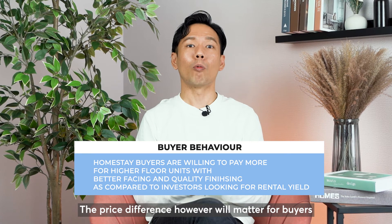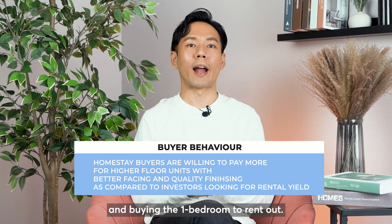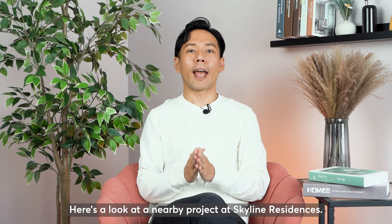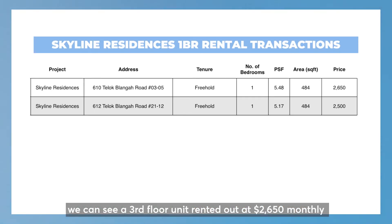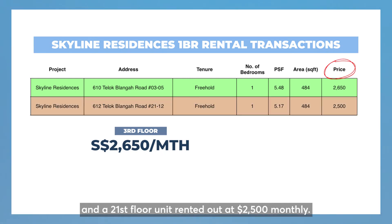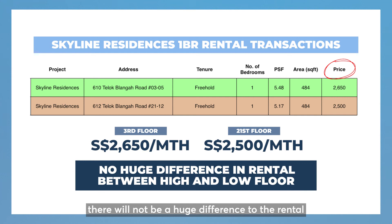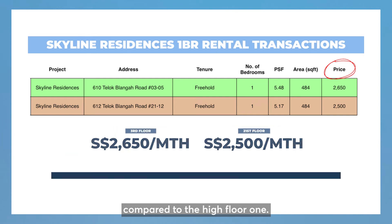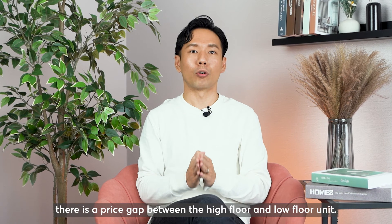The price difference, however, will matter for buyers who are looking for investment and buying the one-bedroom to rent out. Here's a look at a nearby project at Skyline Residences. Looking at the one-bedroom rental transactions, we can see a third floor unit rented out at $2,650 monthly and a 21st floor unit rented out at $2,500 monthly. It's important to note here that there will not be a huge difference to the rental we can command for a low floor unit compared to the high floor one. But as shown from the earlier example, there is a price gap between the high floor and low floor unit.